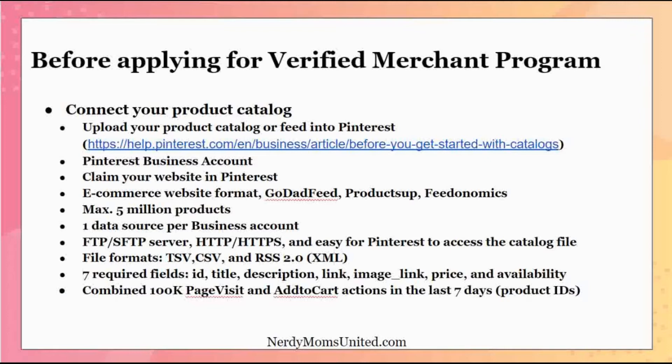Pinterest also requires a combined 1,000 page views and add-to-cart actions in the last seven days, so they can track product IDs and provide analytics and reporting. If you haven't reached that threshold yet, don't worry — it will come with time. That requirement won't stop you from setting up a Pinterest business account and claiming your web address. Go ahead and do that now, so when you meet the requirement you can move forward.